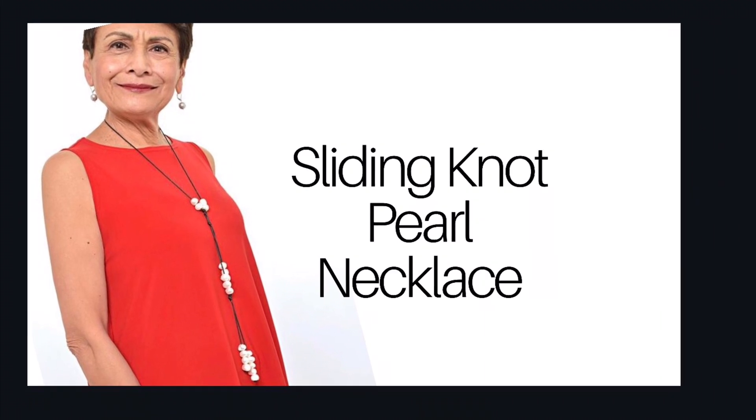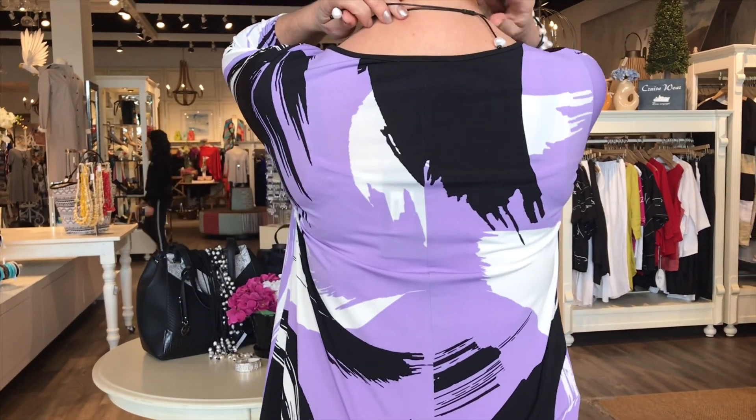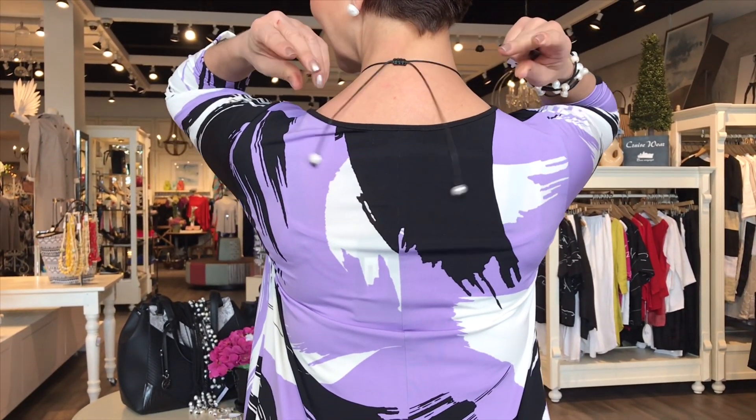The sliding knot pearl necklace is a double-stranded pendant with adjustable strings at the back. You'll notice there's a lovely little extra pearl at the back of each string — just pull on the strings and adjust to the length that you wish.